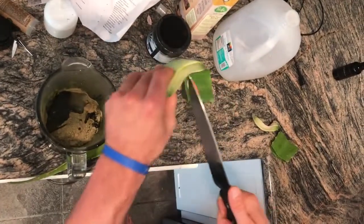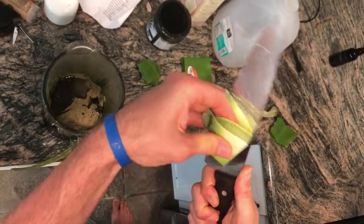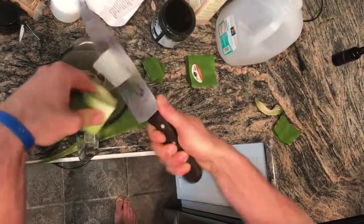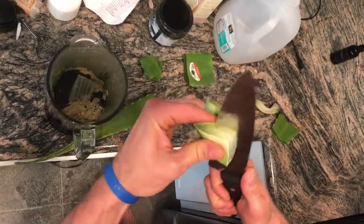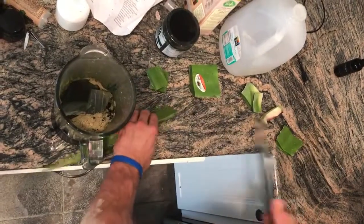I'm going to cut out the whole one today — usually I'll just do half. These are I think about a dollar ninety-nine a pound, and that definitely doesn't weigh a pound, so we're talking under a dollar to get fresh aloe.